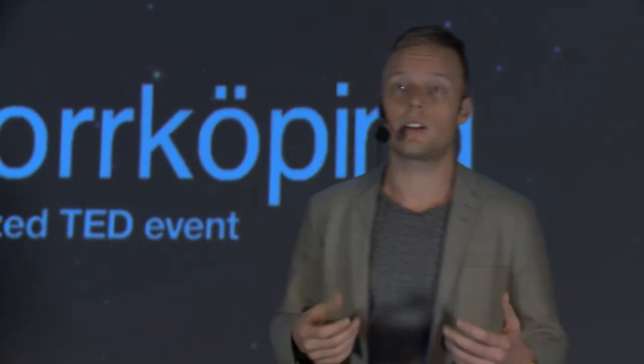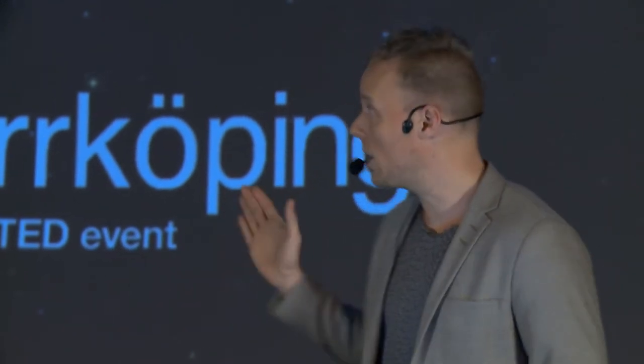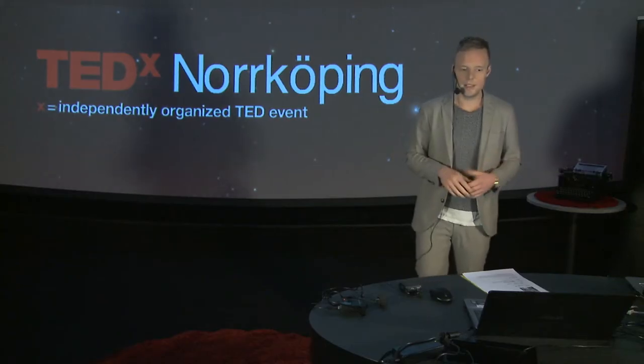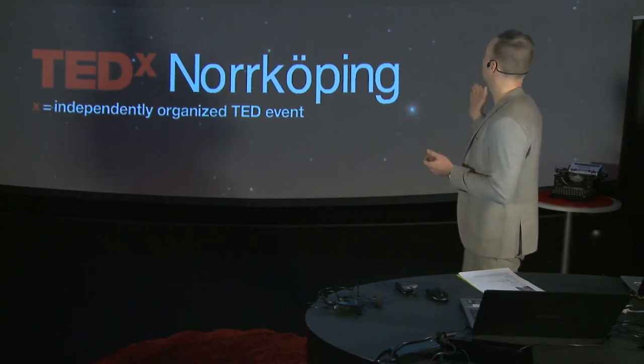This covers everything that we buy, everything that we consume — the planes we take, the food that we eat, but also things like construction materials for the houses that we build. What's not included is exports. So this is production plus import minus exports — that gives you what's called the consumption-based emissions. So some of our growth is not that sustainable after all.